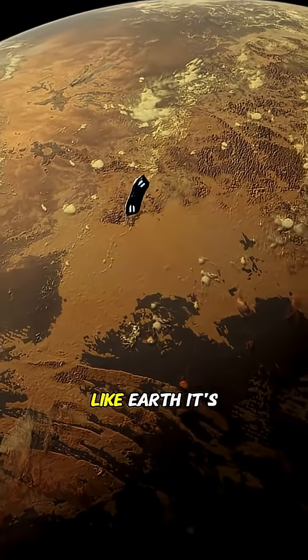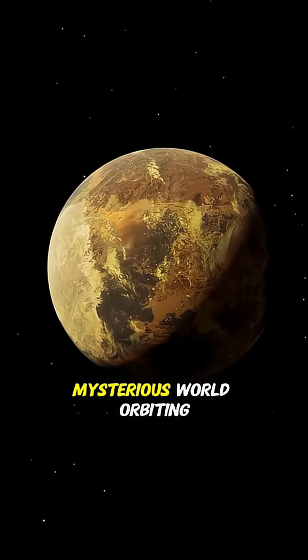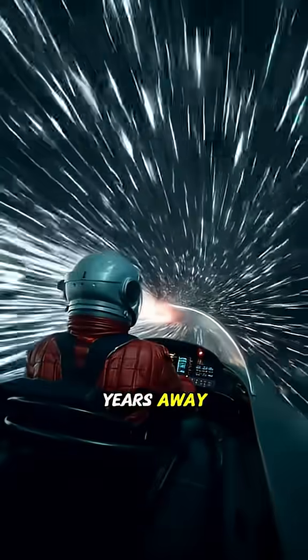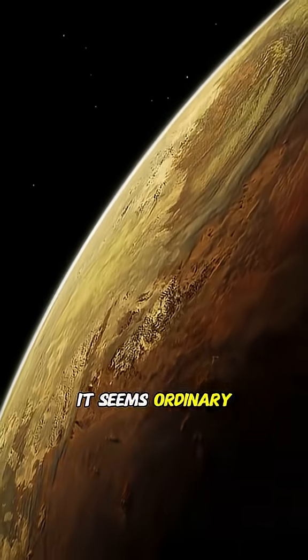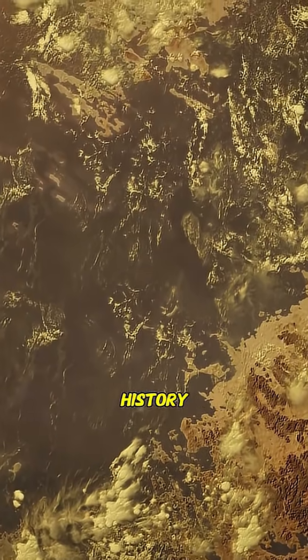Did you know NASA has already discovered a planet that looks almost exactly like Earth? It's called Kepler-186F, a mysterious world orbiting a dim red sun 580 light-years away. At first glance, it seems ordinary, but it could be one of the most important discoveries in human history.